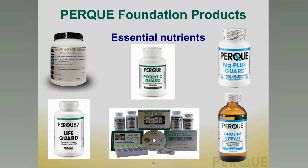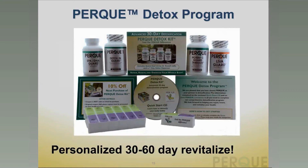The PERC Detox program is comprehensive and comes in one box. It is a personalized 30 to 60 day revitalization program. For healthy people it can be done in a month. For people who are chronically unwell, the amount of toxic matter to deal with might make it better to do at half dose over two months rather than full dose over one — getting the same benefit more slowly and without any discomfort as they mobilize and metabolize these toxicants.